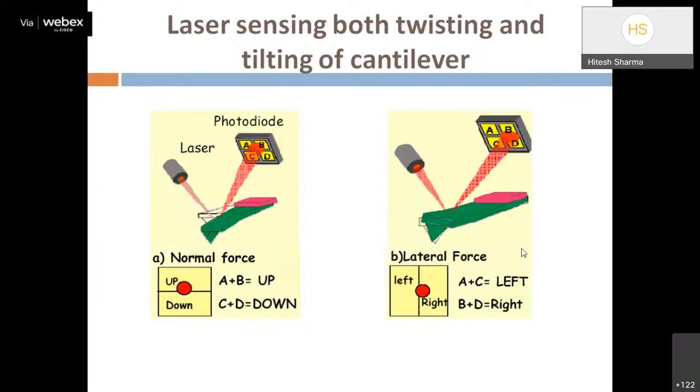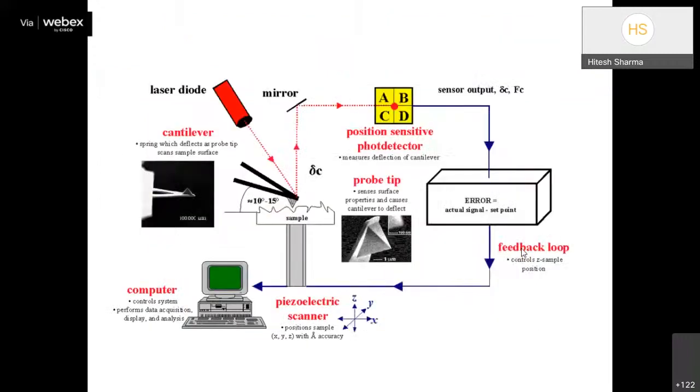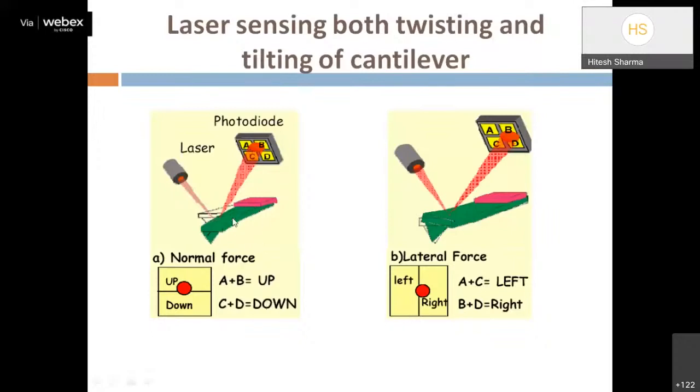The PSPD has four quadrants labeled A, B, C, D. When the cantilever moves vertically (Z direction), the laser falls between the A+B (upper) and C+D (lower) regions. When the cantilever moves laterally (X direction), the laser falls in the A+C (left) or B+D (right) regions. The maximum sum is achieved at the center of these four quadrants, indicating complete laser alignment.